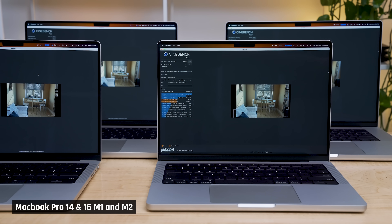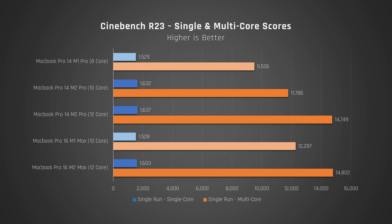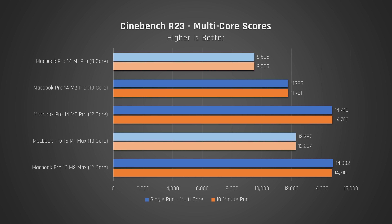Now let's take a look at Cinebench, which tests how these laptops perform under full CPU load. Again, very decent performance gains, particularly in multi-core. But this is far from the full picture. To see what's really happening underneath the hood, I ran a torture test of Cinebench on a loop for 10 minutes. All laptops were able to sustain their full performance during this time, which shows that the cooling solutions are up to the task.